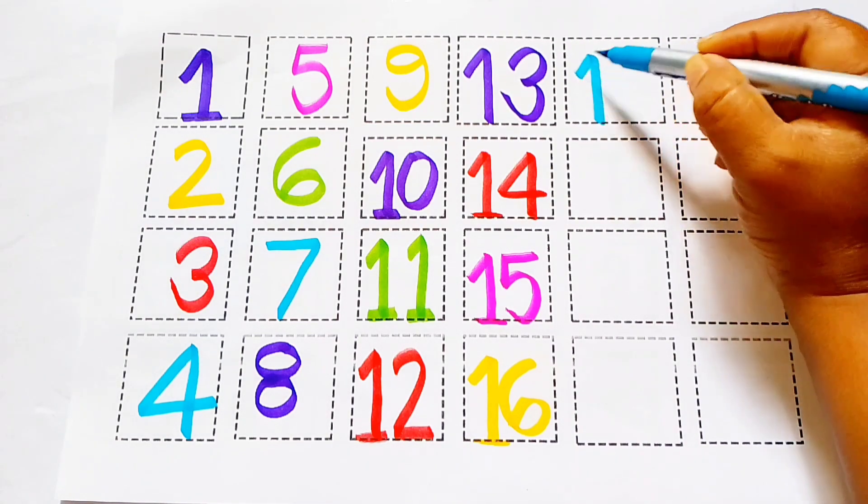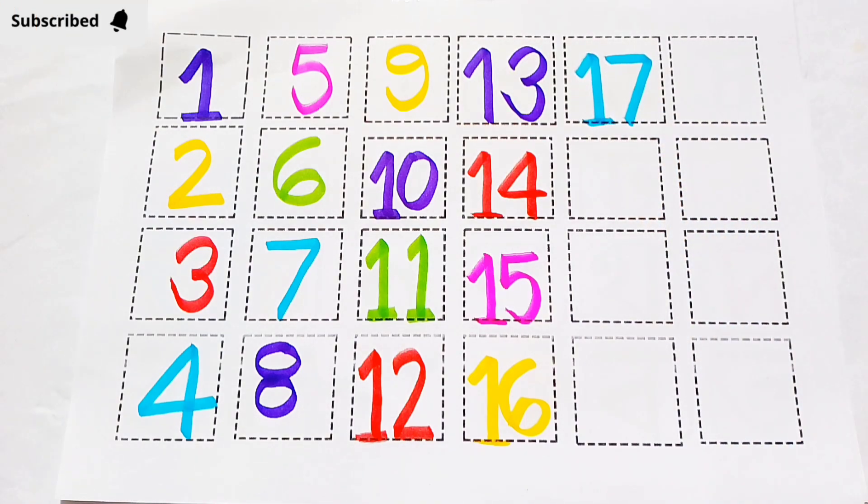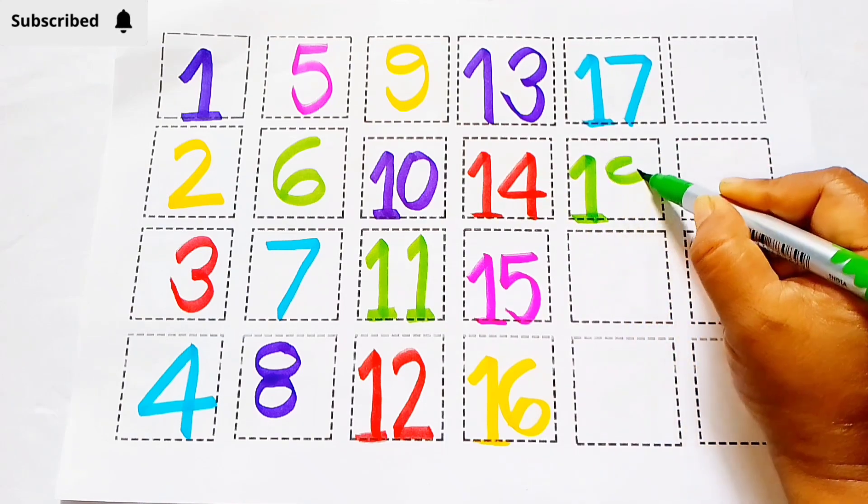17. 17. Sky blue color, 1, 7, 17. 18. Green color, 1, 8, 18.